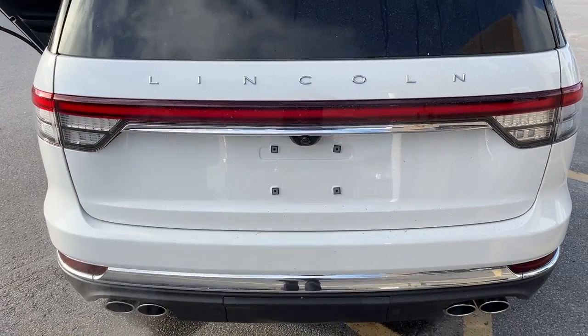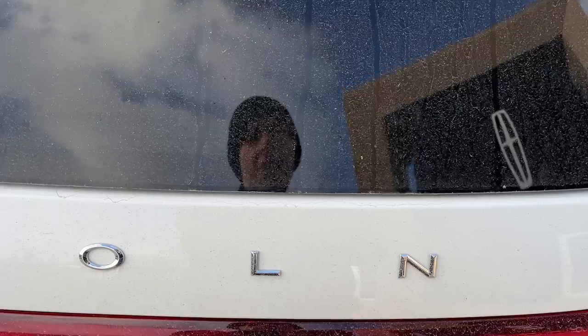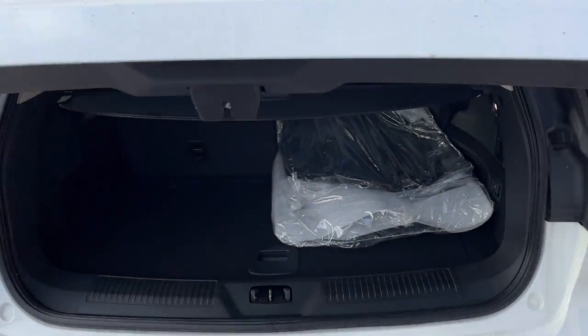Coming around back here, you have that nice Lincoln light bar, your quad exhaust, and your class 4 trailer tow package. You also have your reverse camera, and this one does also have the 360 camera.